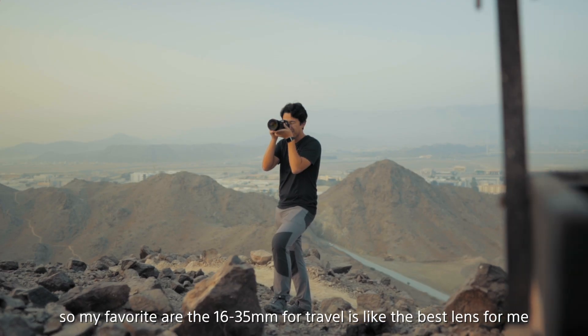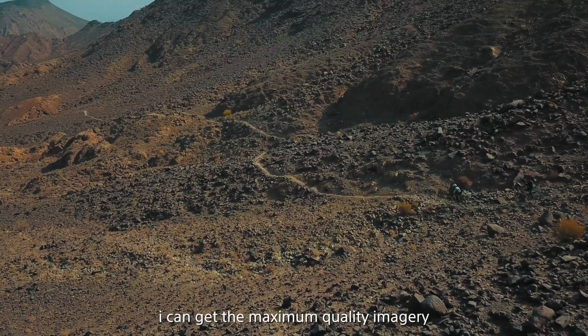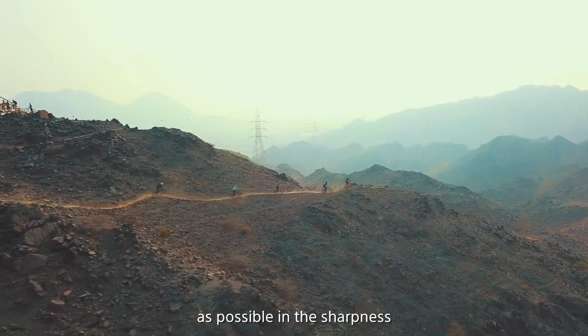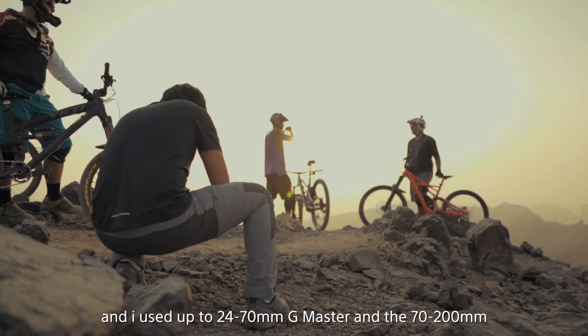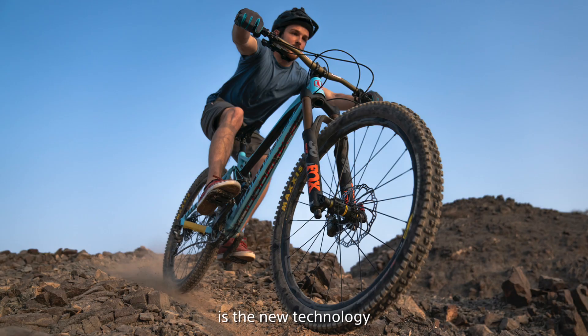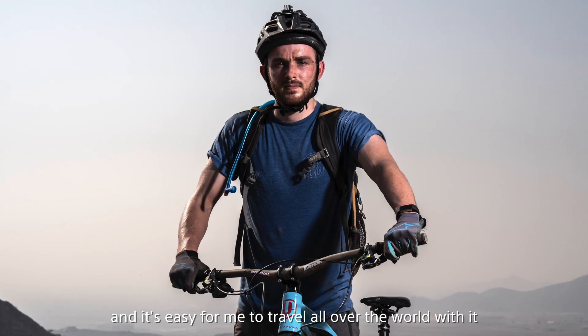My favorite is the 16-35, which is the best lens for travel for me. I can get the maximum quality imagery with the sharpness, and I use the 24-70 G Master and the 70-200 as well. The great thing about the G Master lenses is that the new technology makes them really sharp, very light, and easy to travel all over the world with.